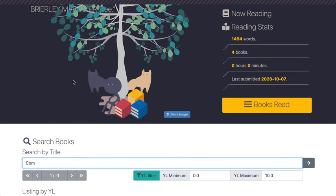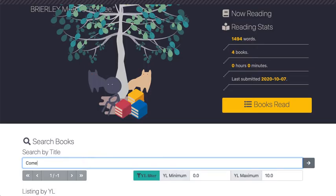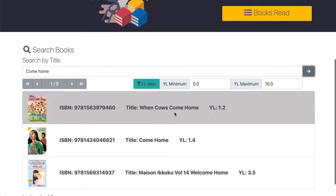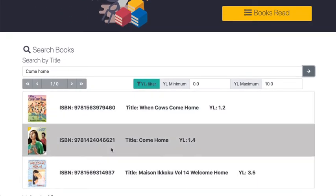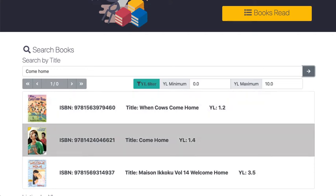To find the book — it was called 'Come Home' — let's put 'Come Home' in here and do a search. There are some books here and I think it's this one. You can check with the picture and the YL level. It gives you the level of the book, and you can filter by changing these numbers to find books at the level you've been reading.